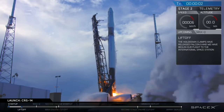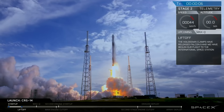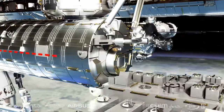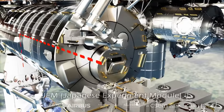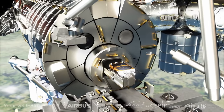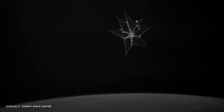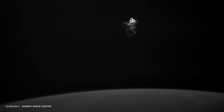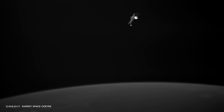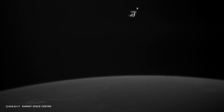This is where a series of experiments called Remove Debris will come in. Remove Debris was brought up to the International Space Station on the SpaceX CRS-14 mission back in April of 2018. It consists of four experiments on a main satellite platform that was ejected from the space station's Japanese airlock on June 20th. The first experiment was a net: a small CubeSat called DebrisSat1 was ejected at low velocity and inflated a balloon to provide a larger target, then at seven meters distance, a net was ejected from the platform and wrapped around the target.